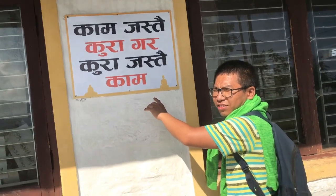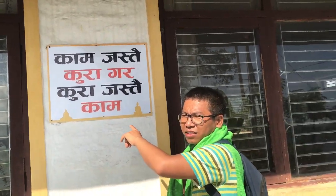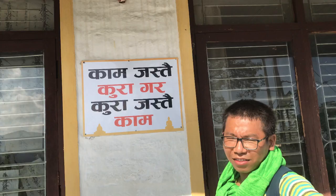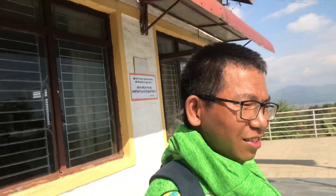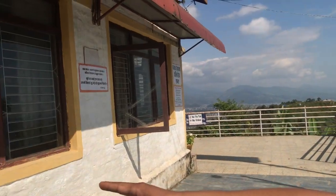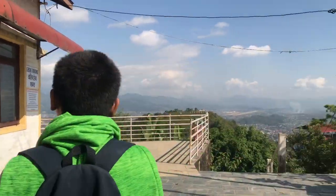Someone wrote graffiti here — Ashish Rana came here and wrote this. Yeah, Bhagwan Buddha. Okay, let's see where the road will take us.